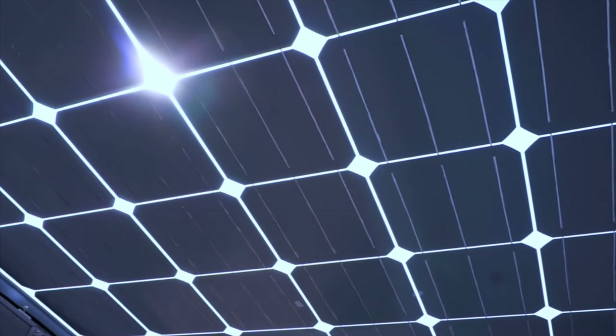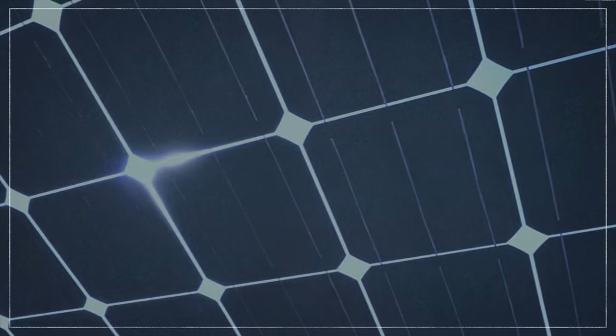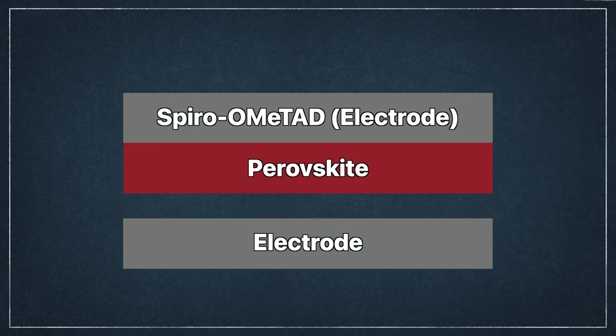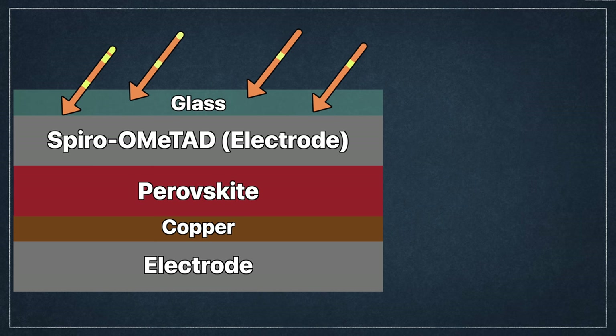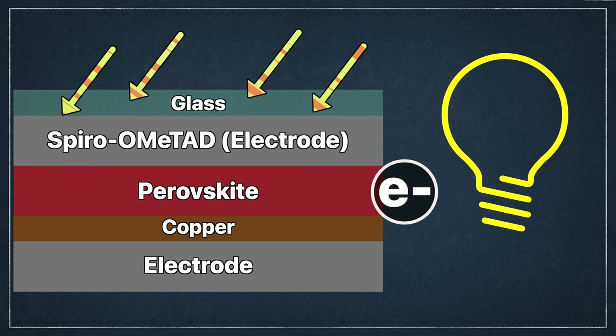So what makes perovskite cells so much more efficient? Like traditional solar cells, perovskite cells are semiconductors — in this case, a layer of polycrystalline perovskite sandwiched between two electrodes, grounded between electrical insulators like glass and metal conductors like copper. When light from the sun hits the electrons in the semiconductor material, they get excited, producing electron holes or excitons. These excitons flow into conducting electrodes which produce an electric current.